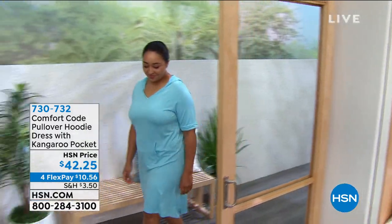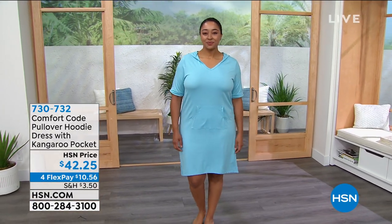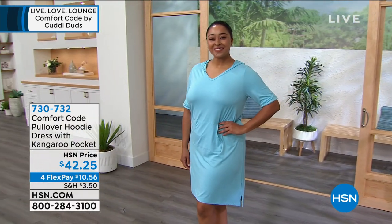Comfort Code by Cuddle Duds has been around for over 50 years. They specialize in wonderful garments that are going to make multiple ladies of many different sizes layer and feel so comfy.